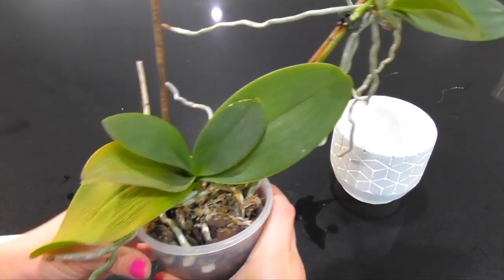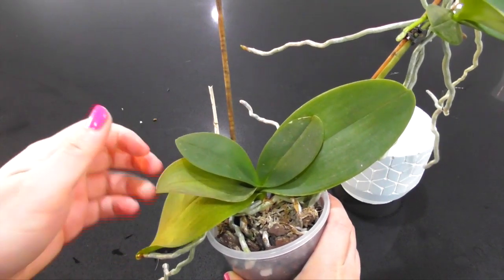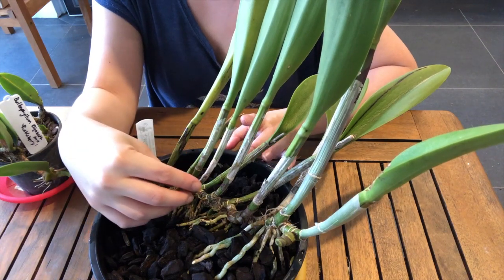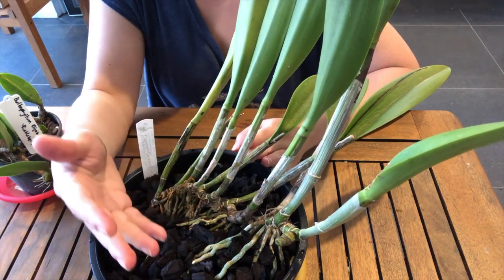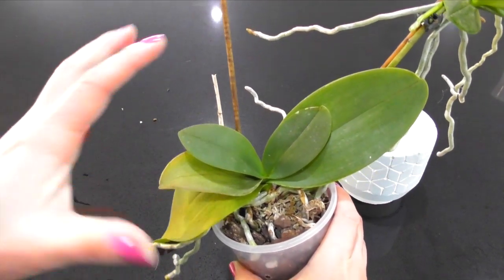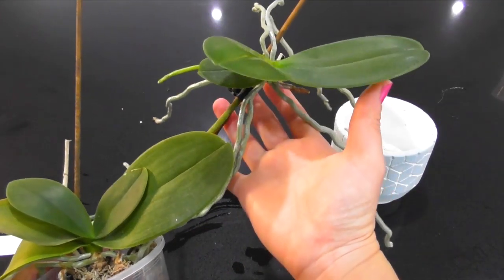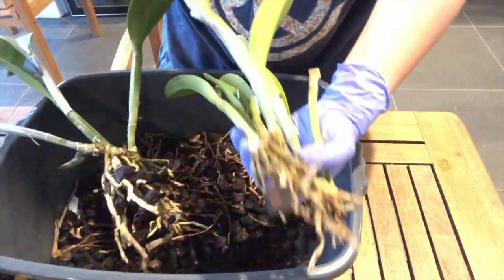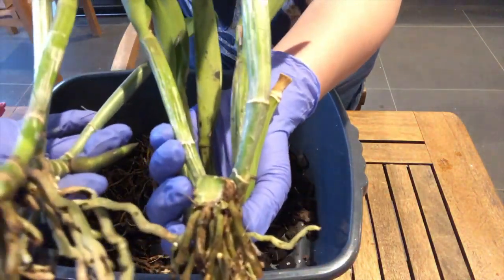Phalaenopsis orchids are monopodial orchids, which means they grow a single stem. Unlike, say, the Oncidiums and Cattleyas, which grow multiple pseudobulbs and are connected via a rhizome. So for these monopodial orchids, although they can still reproduce via pollination of their flowers, there's no easy way to propagate them like you would a common house plant or even most sympodial orchids where you can just split them via the rhizome and separate them into multiple plants — unless they decide to produce a keiki like this plant has.